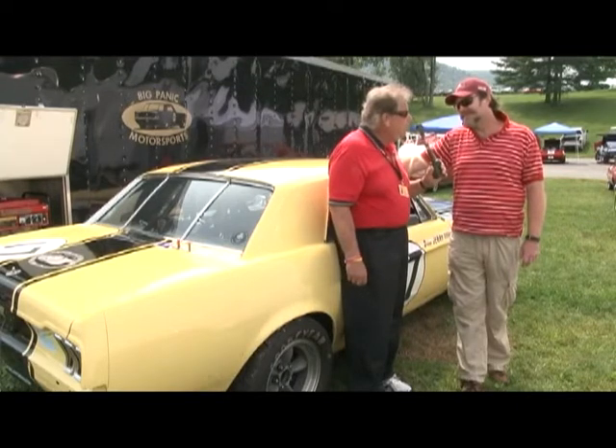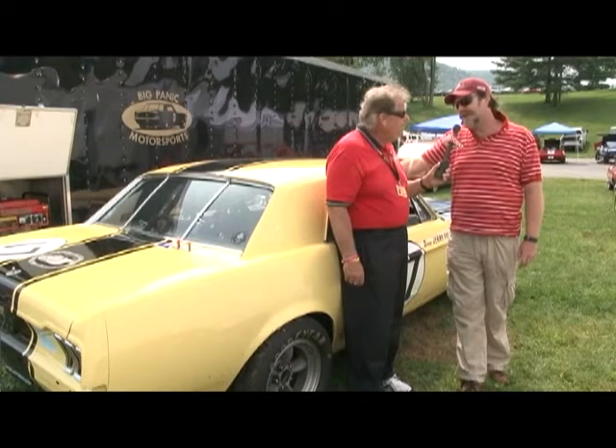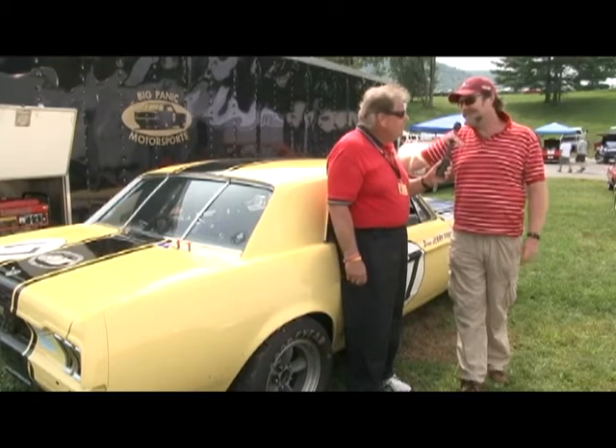Will you race it there too? Oh yeah, I've raced pretty much all the UK tracks. I hope to do Nürburgring one of these days. I raced at Dijon last year.